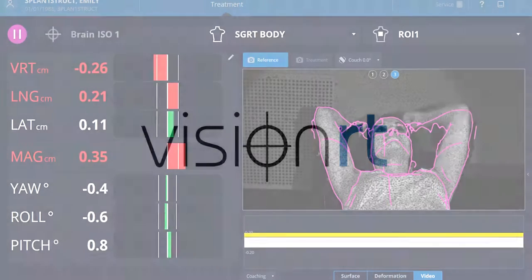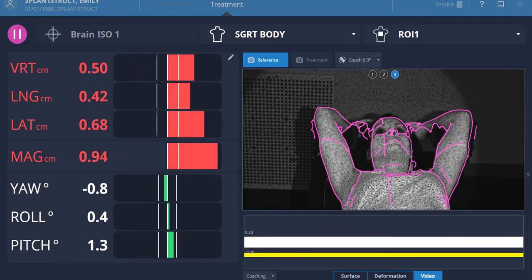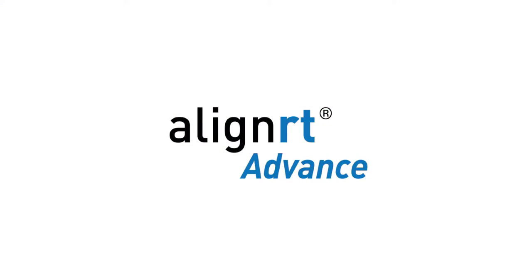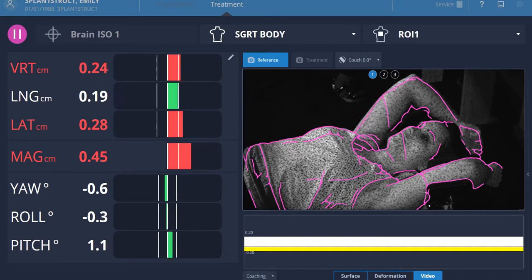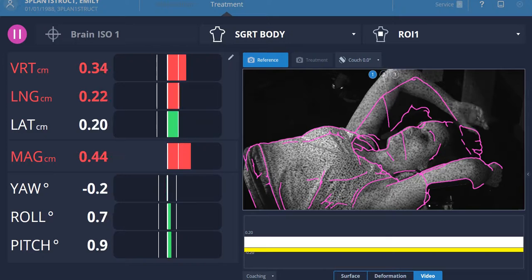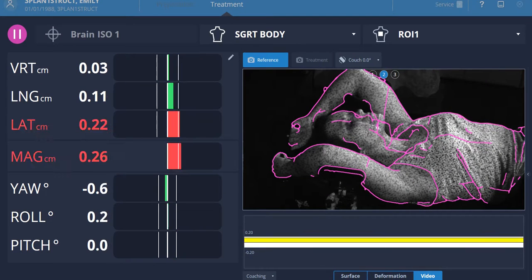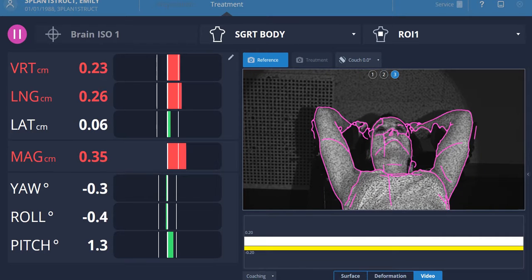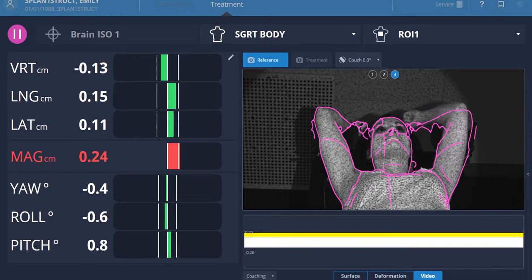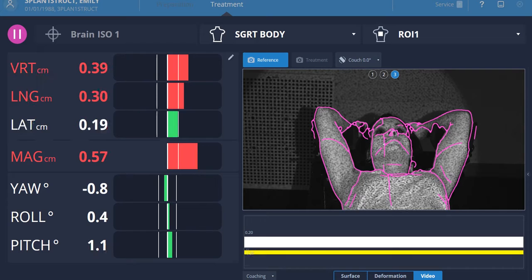VisionRT is pleased to introduce Postural Video, a groundbreaking new module for AlignRT Advance. Postural Video is a real-time video feed with positional guidance, allowing you to keep an eye on your patients during setup and monitoring from multiple angles. Fast and easy to use, this complements the real-time deltas to help you see exactly where a patient moves out of position.